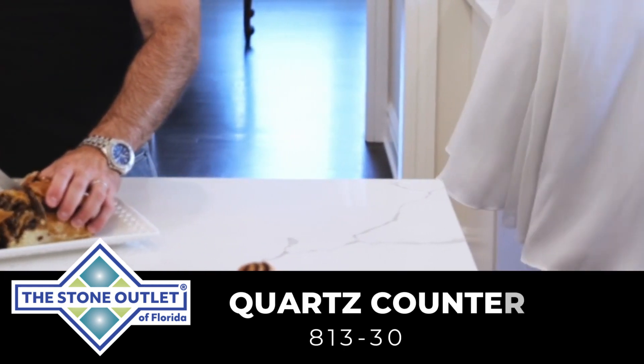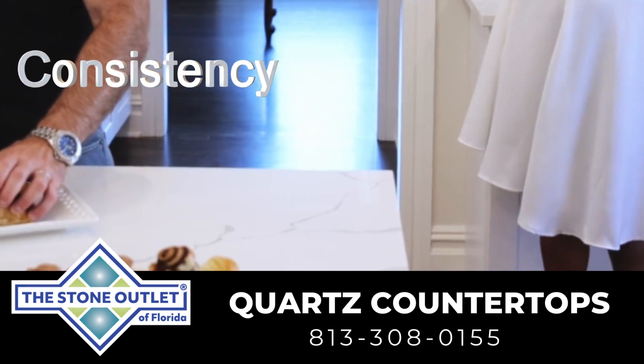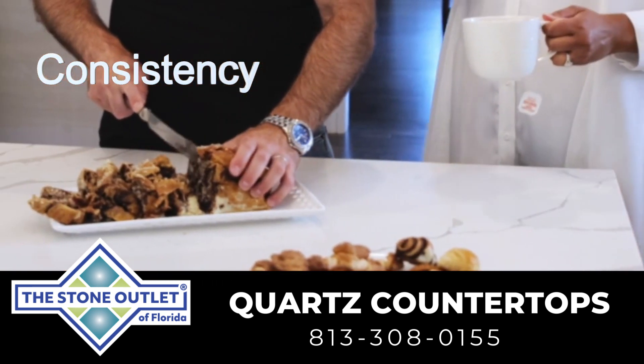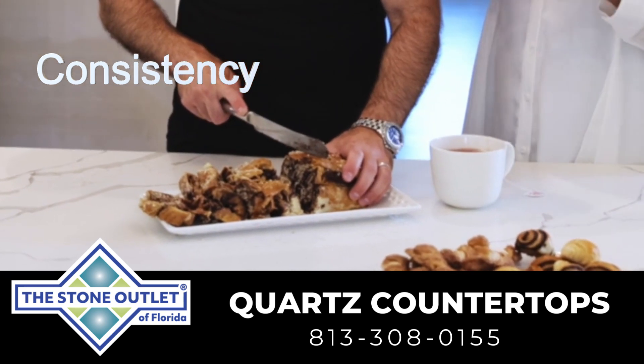Three key reasons quartz countertops are the right countertop for you. Consistent appearance: unlike natural stone countertops, quartz has a consistent appearance throughout. This means you won't have to worry about variations in color or pattern from one slab to another, ensuring a uniform look in your space.